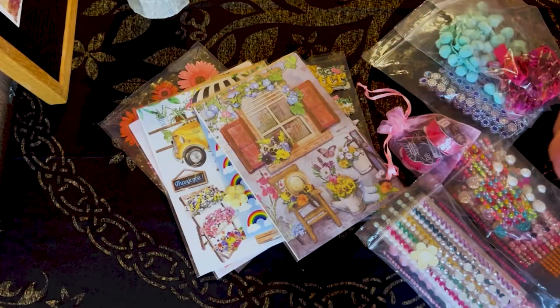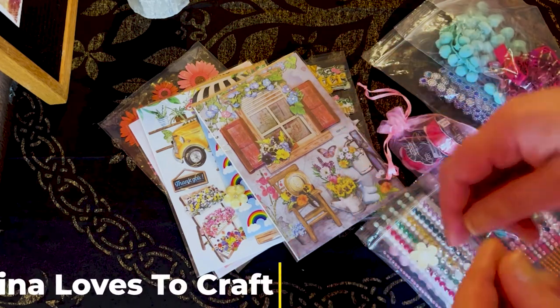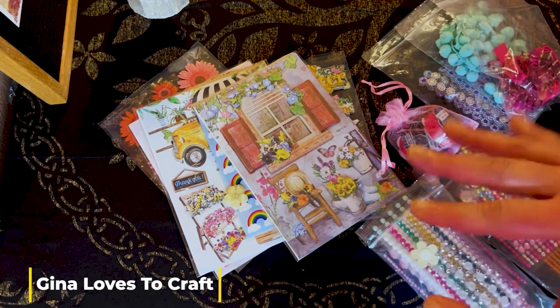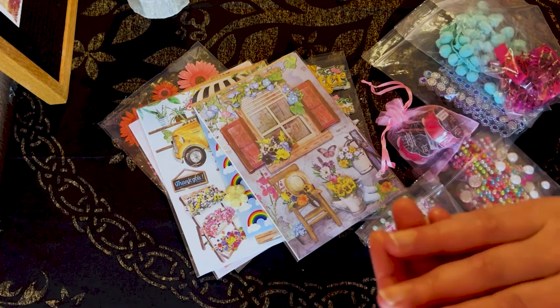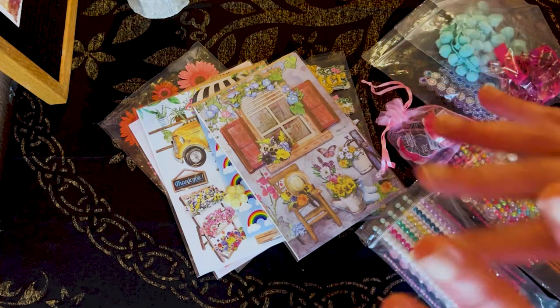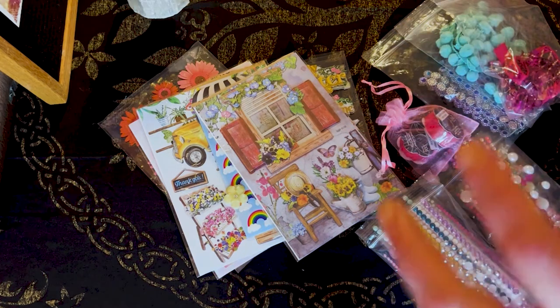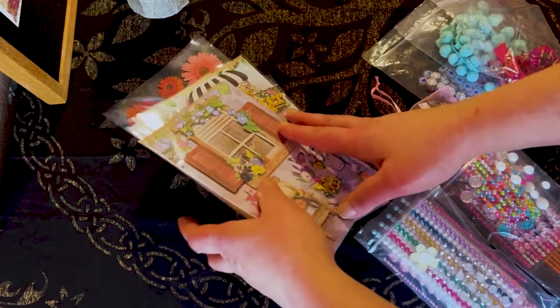Hey guys, I am back. So first, let's start off with Gina's happy mail. She sent this to me probably a couple of weeks ago. I am really sorry, Gina, for taking so long to do this. I just had so many videos already scheduled and done, and I just wanted to take my time and put it with other stuff. So anyway, let's just get started. Thank you so much, Gina.